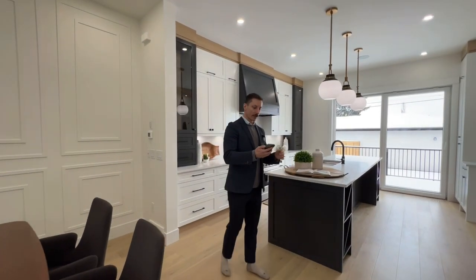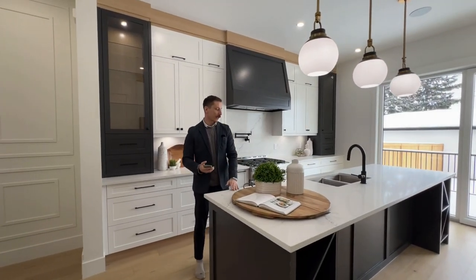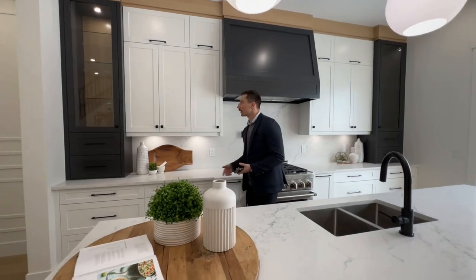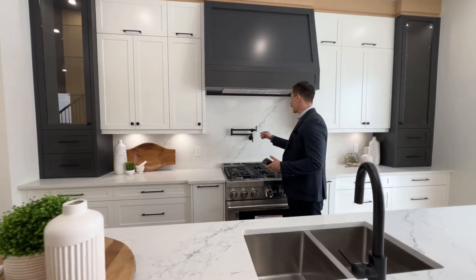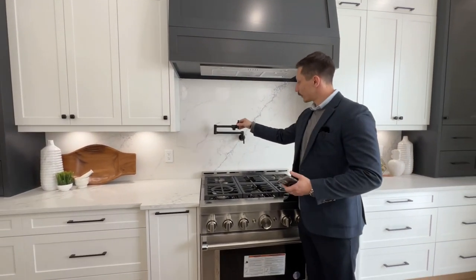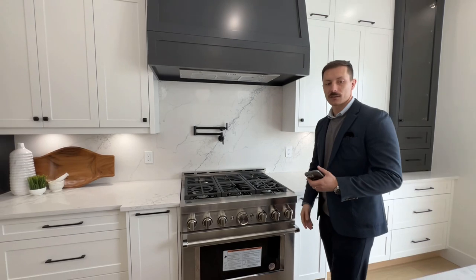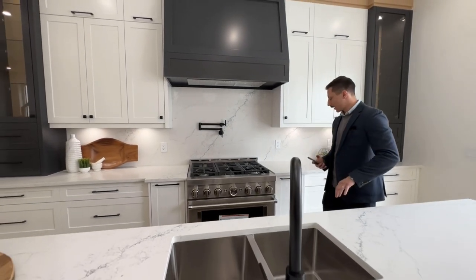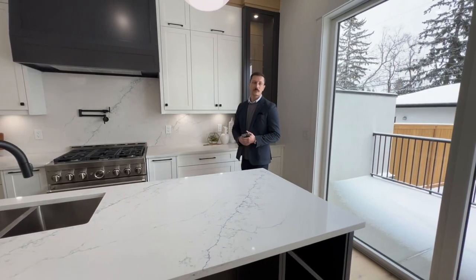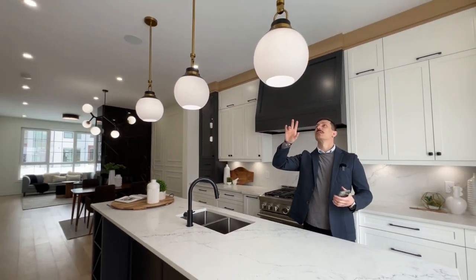Now we're in the kitchen, and we have a lot of counter space, granite counters, stainless steel appliances, undermount lighting, and this feature you don't see too often — a pot filler built right above your gas range, making it nice and convenient. There's also a microwave and a lot of storage.